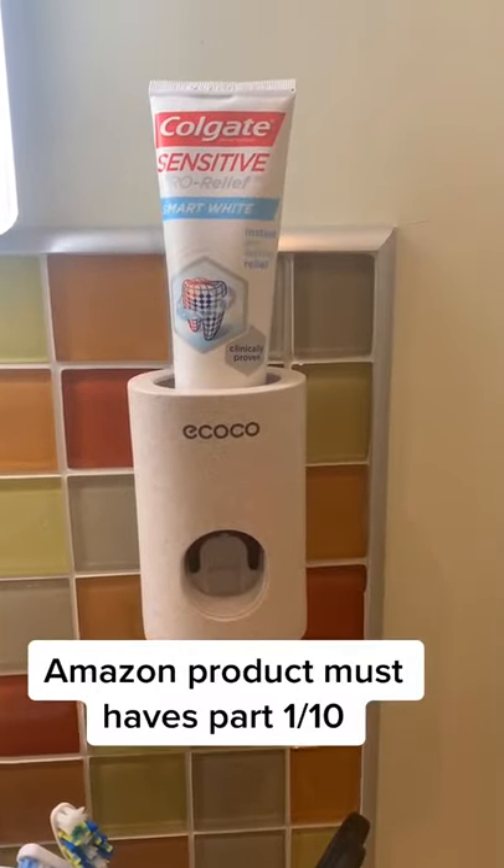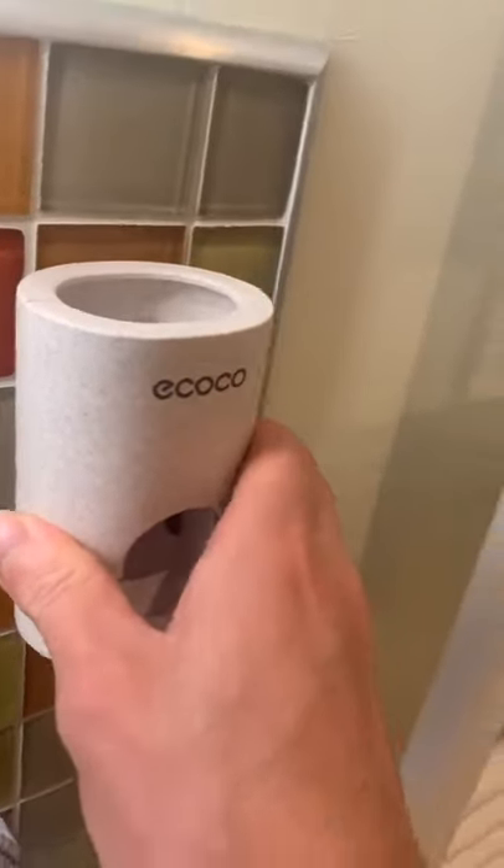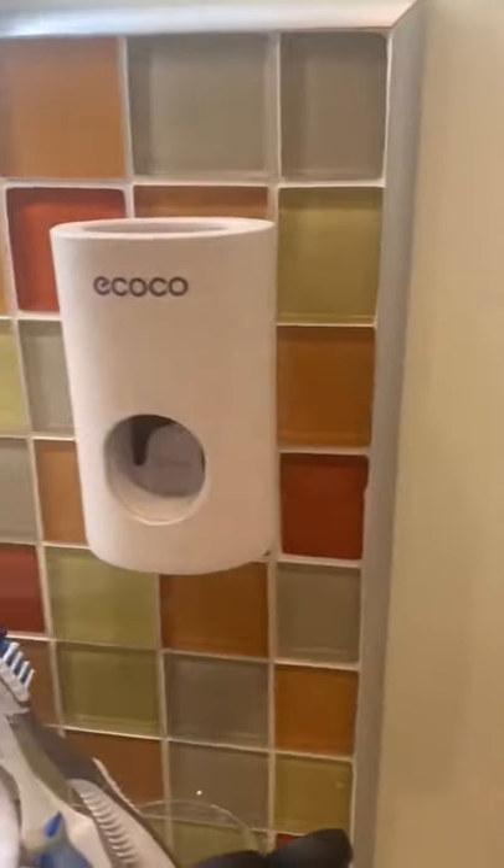Amazon product must-haves part one. First up is this toothpaste dispenser. It comes with a sticky back so you can stick it against any wall in your bathroom.